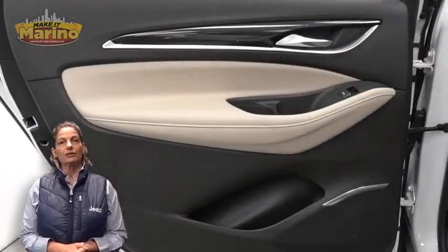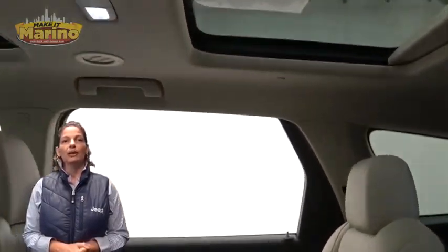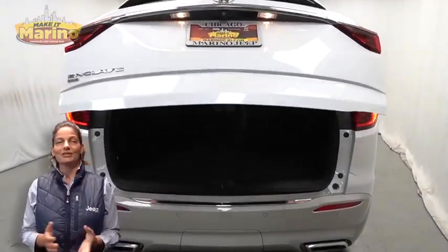Inside you'll find a 10-inch touchscreen with navigation, a rear backup camera, dual pane panoramic sunroof, power liftgate, and a 3.6 liter V6 engine — and so much more.